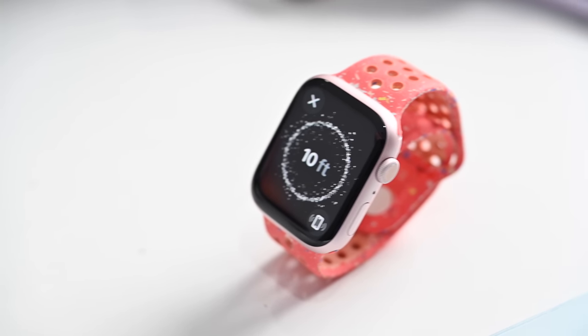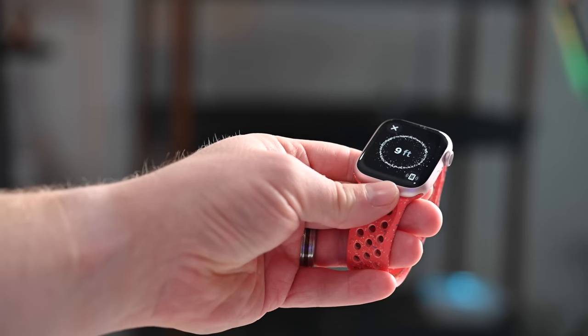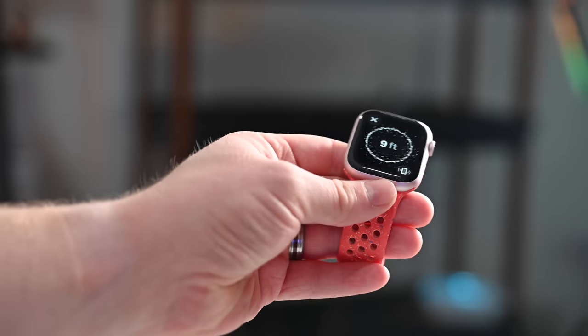So that's it — those are the nine top new features of the Apple Watch Series 9. Are you going to be picking up an Apple Watch Series 9, or maybe that second generation Apple Watch Ultra? Let me know down below in the comments.